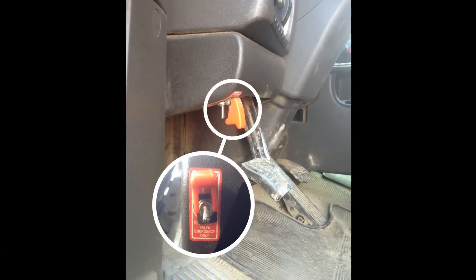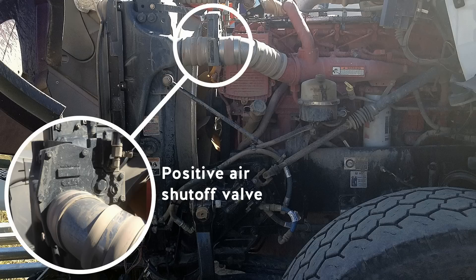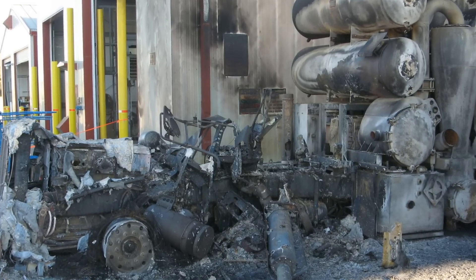Still in the cab, he then activated the engine's positive air shutoff valve in order to stop the flow of air and flammable gases and vapors to the engine. An explosion followed with a fireball coming out of the cab. The driver was seriously burned.